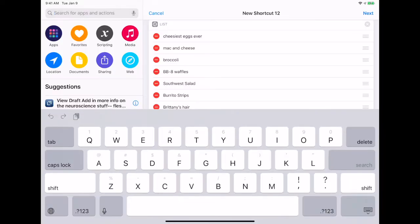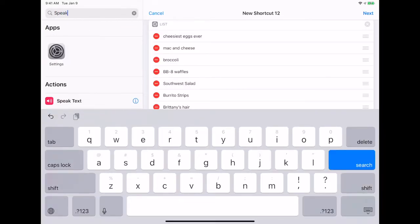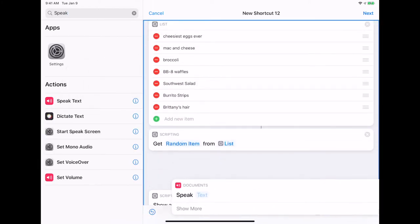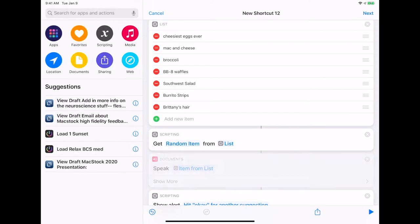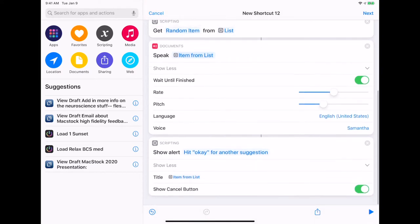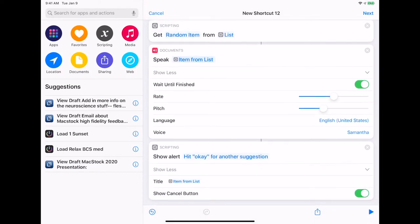Because I started using this shortcut before my nephew could read, we had another action: speak text. I can drag this over right under the random item, and it says 'get item from list.' You've got a few options — rate, pitch — I'm fine with the default. And then it will also show the alert, so that way you've got both a visual and an auditory cue. We won't actually be able to show off the speaking text because of how I'm recording my screen, but it does work.